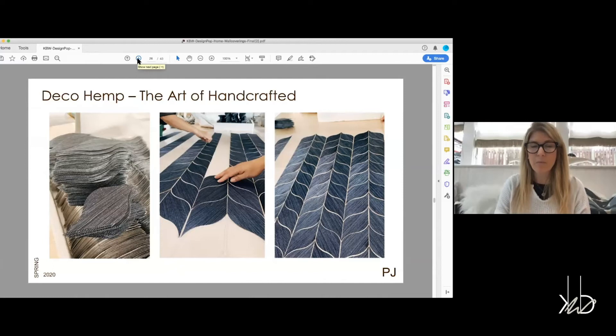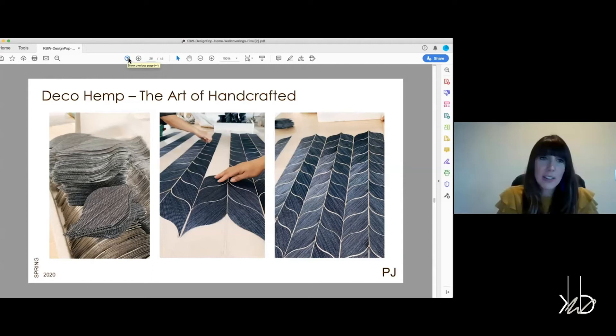Let's talk about how Deco Hemp is made, because this is an amazing process. We take our classic Soho hemp, which is all hand woven, cut it into teardrop shapes, and then lay it down all by hand, collaging it together. We leave just a little bit of metallic showing — like a grout line — just so that it adds more dimension. It's really stunning. These are the palette options it comes in.